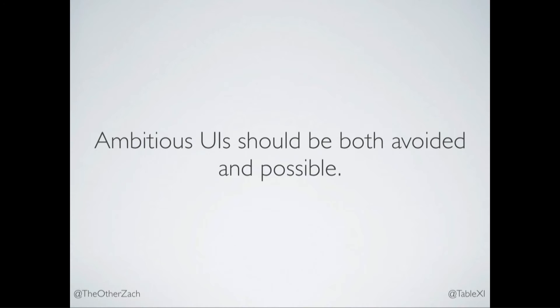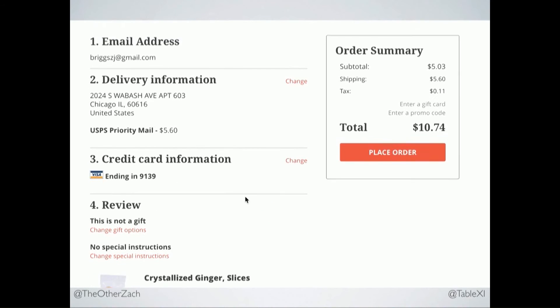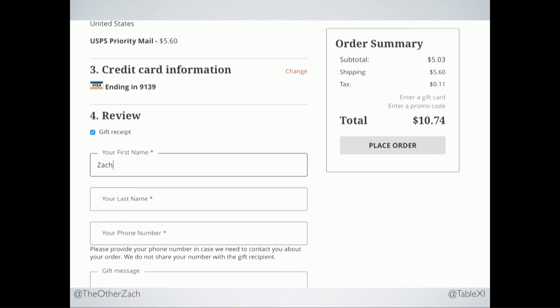Hard things should be possible. This is the Spice House's checkout flow. Their old site had five or six full-page refreshes through the checkout process. Their new checkout process is a single page with up to 11 different Ajax requests. It took me three months to build this because I'm dealing with money, and I went over budget. We changed things a few times — it's a complex web page, so every change was really expensive. However, when we shipped it, their cart abandonment rate dropped by 22%. It was a stark difference. So when we have a reason to do a hard thing, that should be possible.